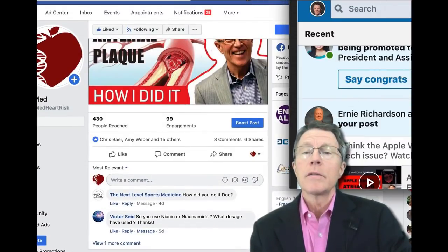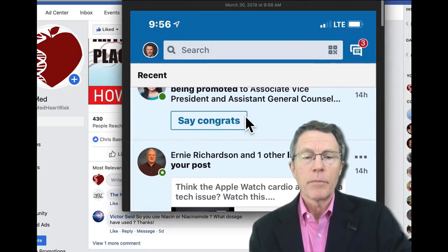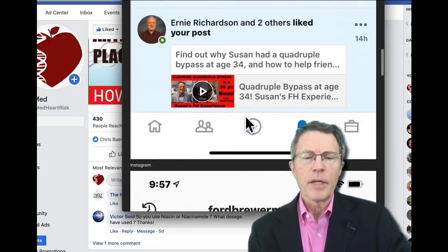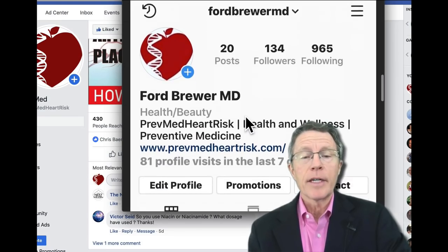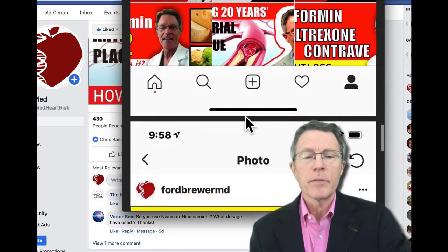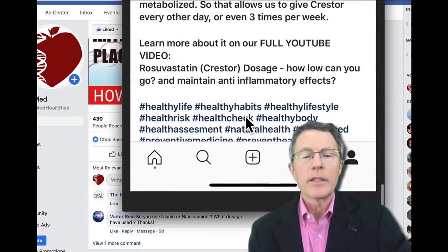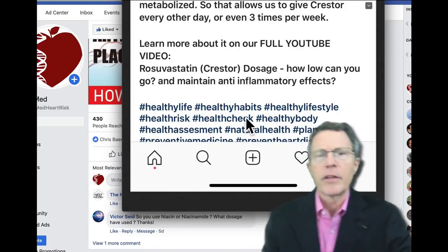If you're a LinkedIn person, go take a look at LinkedIn — same thing. We post the videos but also provide a summary of the basic information about the video itself. How about Instagram? Again, same thing — we've got the thumbnails and summary information. A quick and easy way to catch up with what's going on with your health. Thank you.